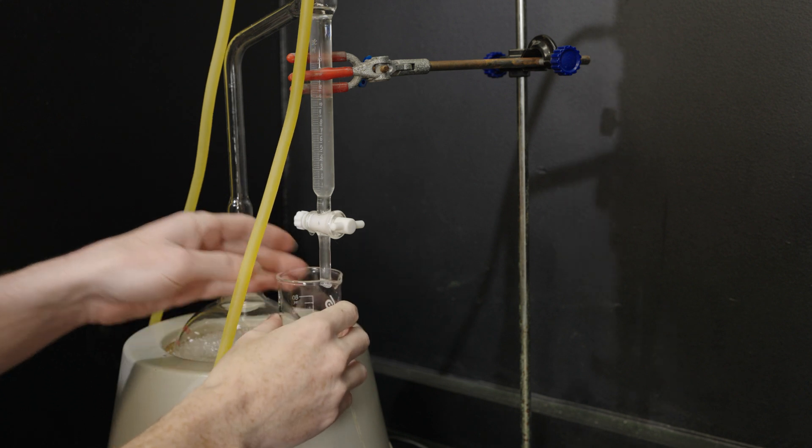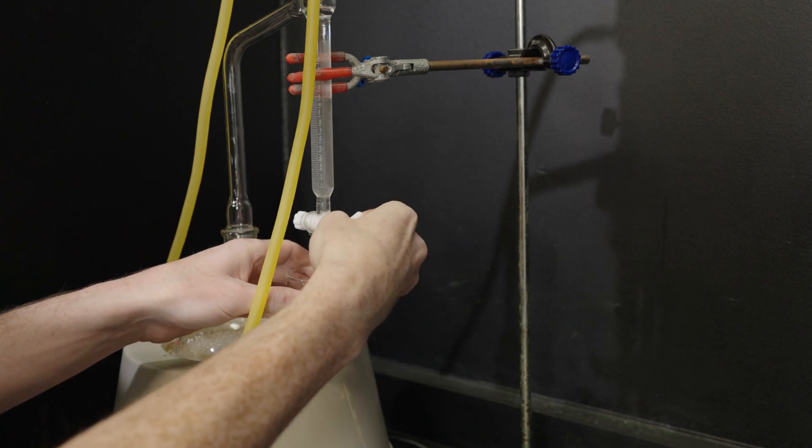And we are back. The mixture of ethylene glycol, toluene, and cyclopentanone was refluxed for about 30 hours while water was pulled out using a Dean-Stark trap. All that's left to do now is the vacuum distillation.